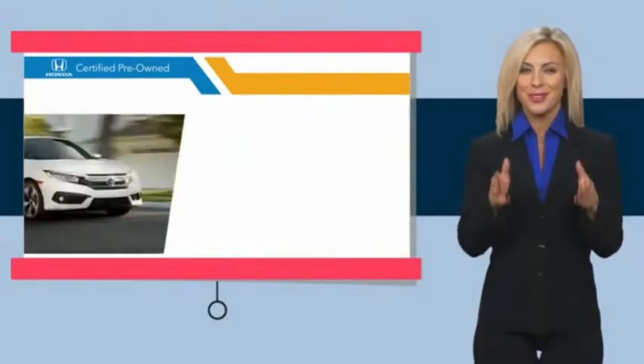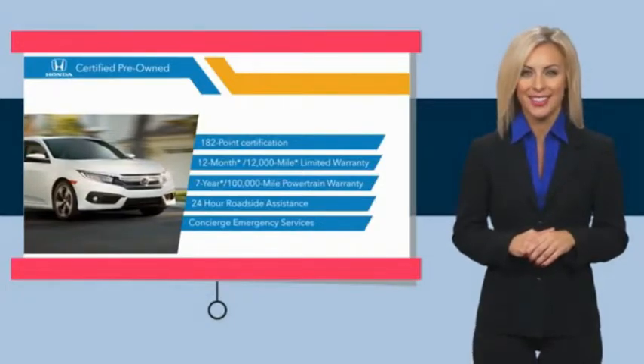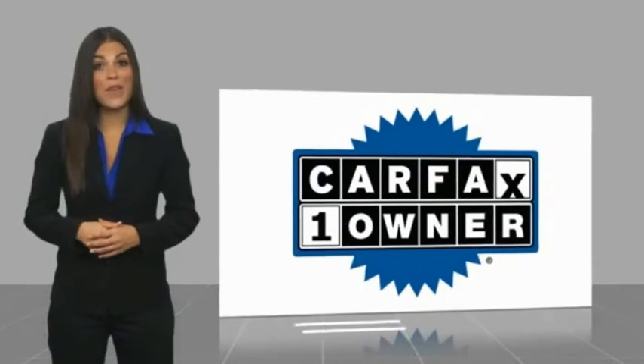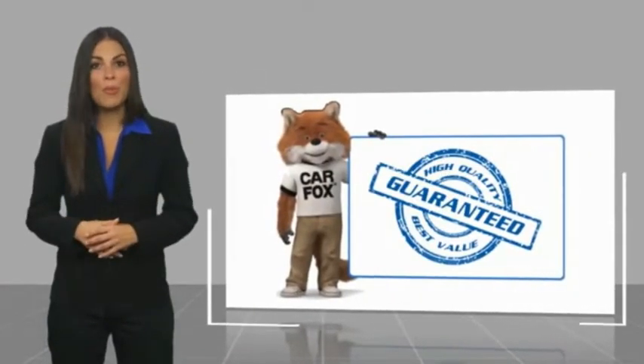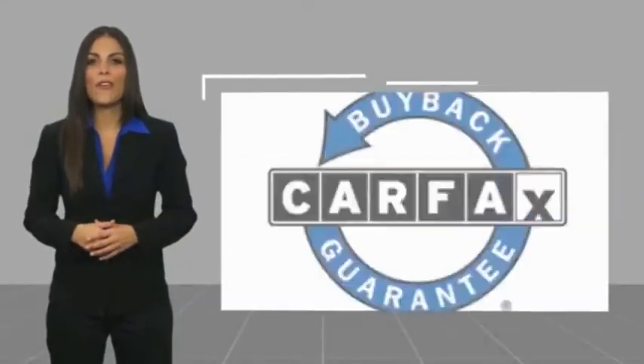Stop by your local Honda dealer today to see why the Honda Certified Program is worth looking into. This is a one-owner vehicle with a Carfax Vehicle History Report. Be sure to find a complimentary copy of this report online or contact the dealership.